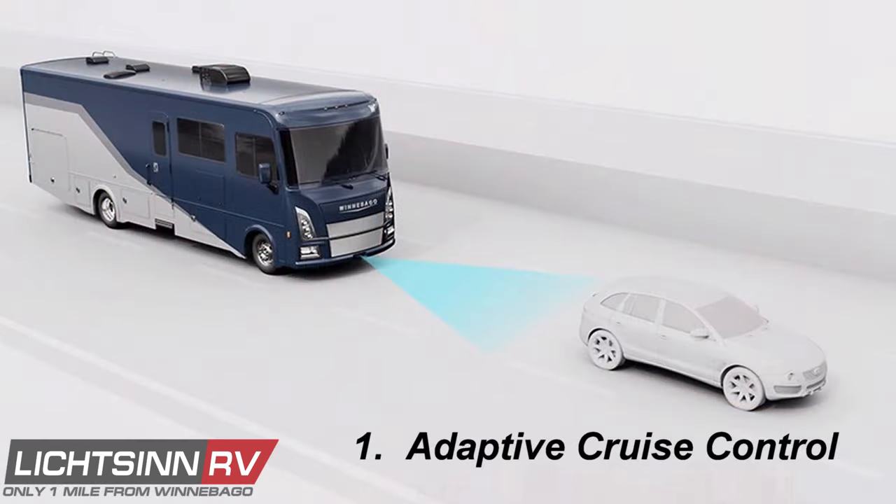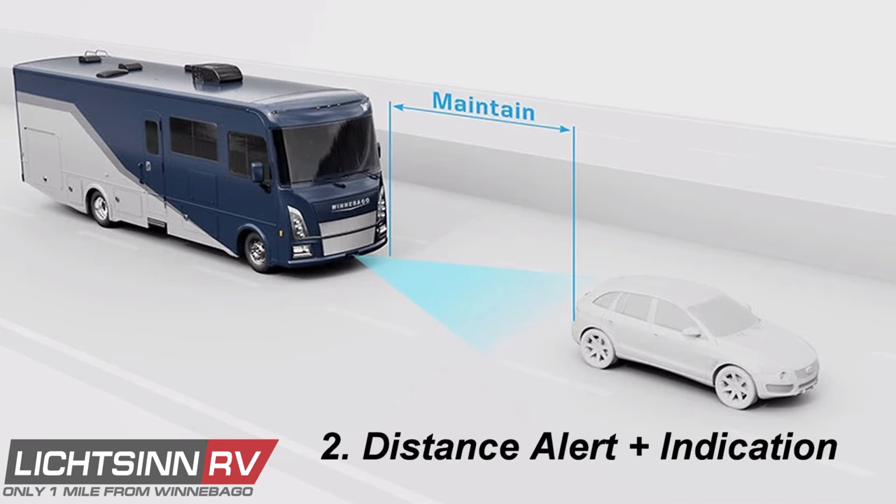Intelligent Adaptive Cruise Control uses advanced radar technology to let you set a cruising speed and distance from the vehicle in front of you. When that vehicle slows, you will automatically slow, maintaining that distance, and then resume your preset speed and distance when traffic picks back up. The Distance Alert Plus system self-adjusts according to the speed and movement of the vehicle ahead and alerts you should you approach too quickly.